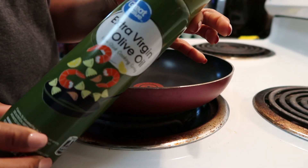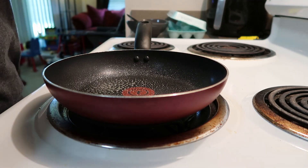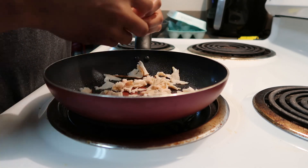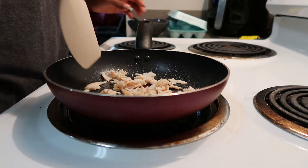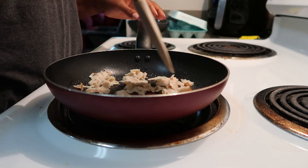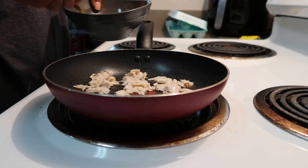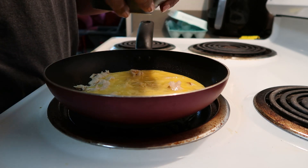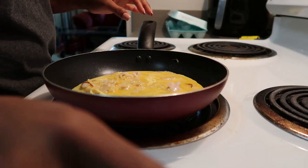I am on the MyWW, formerly known as Weight Watchers, blue plan. I wanted to make a breakfast that was super low in points, and I carried that into my lunch as well. I knew that later today during our social gathering with family I'd be using a lot more points, so I wanted to make sure breakfast and lunch were super low so I could save most of my points for the end of the day.